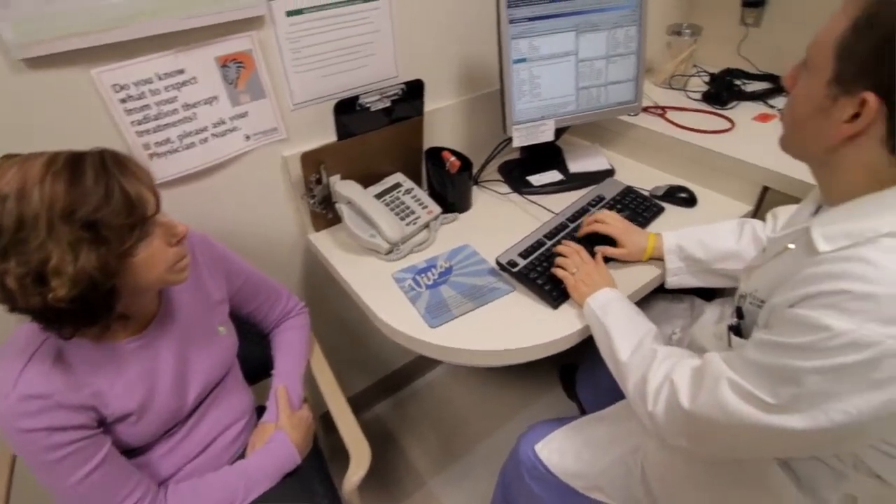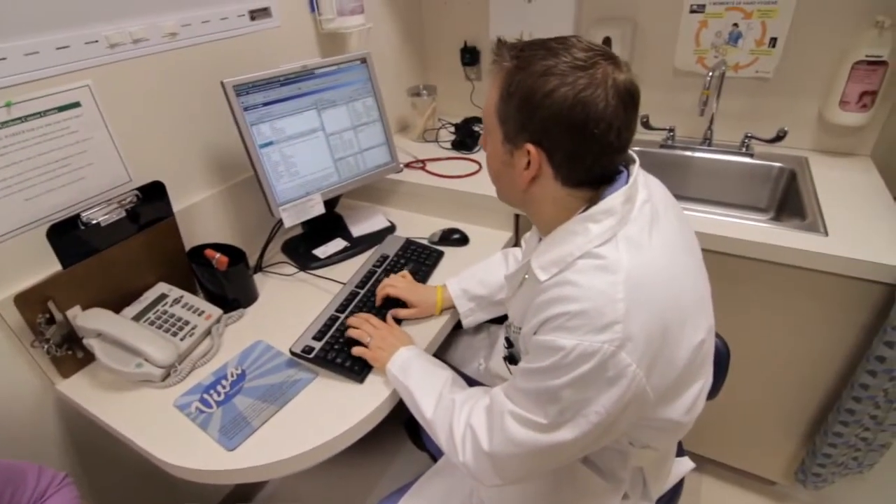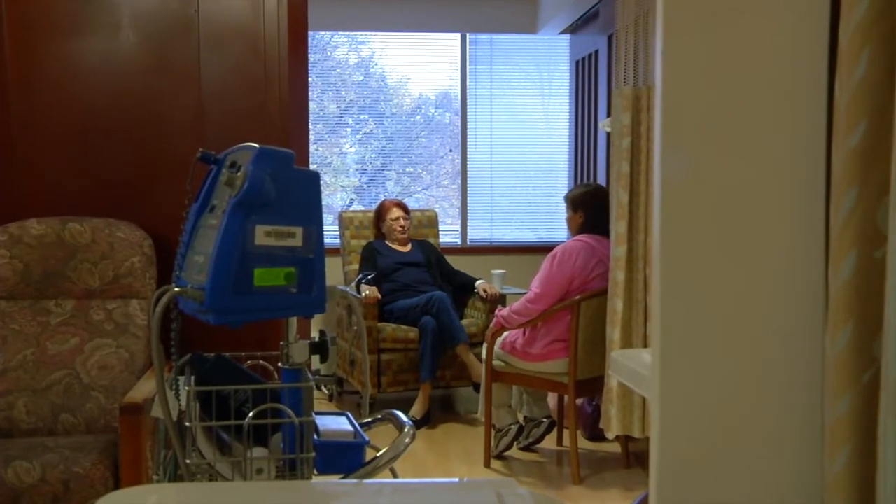CancerLink is a great resource for patients and I believe every patient has the right to state-of-the-art care. They can find, through their doctor, a treatment that's going to benefit them. And at the same time, their information will help others.